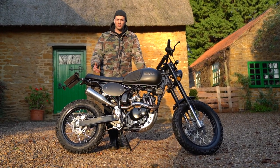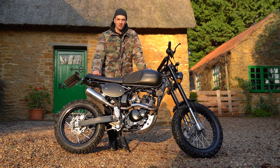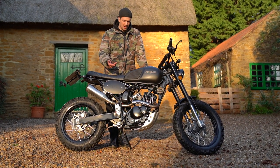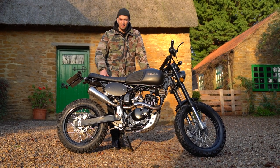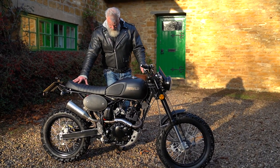This bike costs £2,499 in the UK plus on-the-road charges, and it comes in seven different colors. This one is of course matte black — you've also got gloss black, silver, yellow, gray, blue, and green. So you've got plenty of color options, and this bike only weighs 121 kilos.